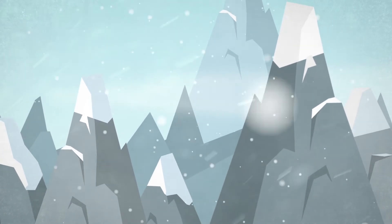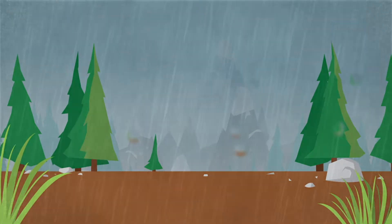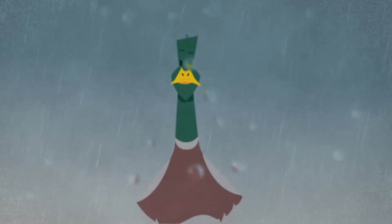Braving the harshest of elements. Standing firm in the most torrential downpours. We were inspired by those who face the wettest conditions every day. Ducks.